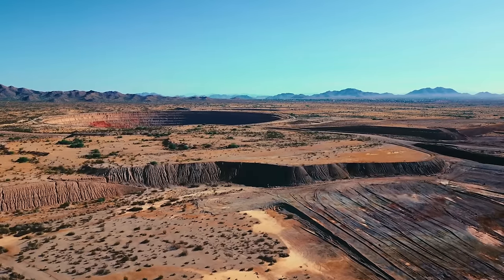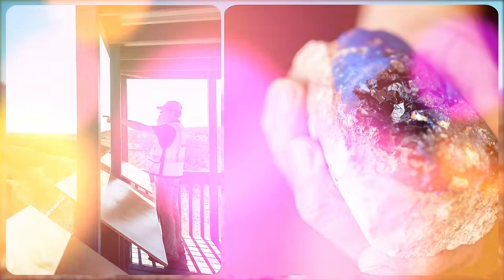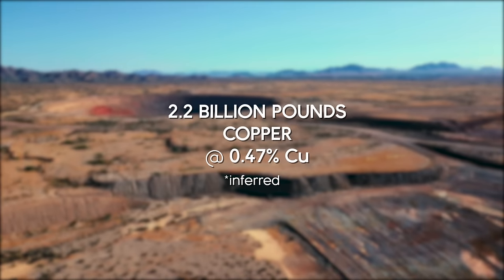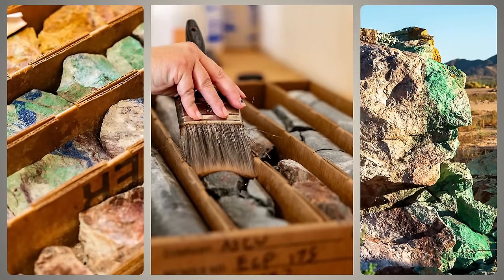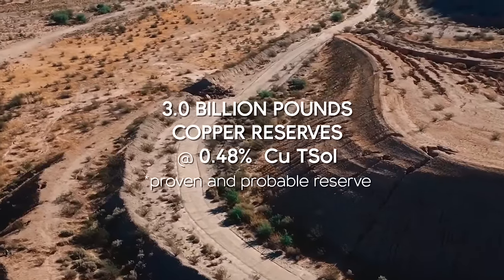While the existing infrastructure provides a huge advantage, it's the property's resource that's most impressive: 5.2 billion pounds of copper in the measured and indicated category, and 2.2 billion inferred. In addition to these promising resource numbers, Arizona Sonoran's new pre-feasibility study declares 3 billion pounds of reserve to calculate a 21-year mine life.